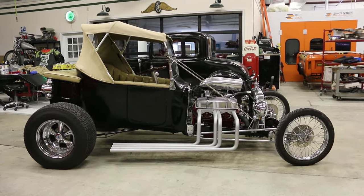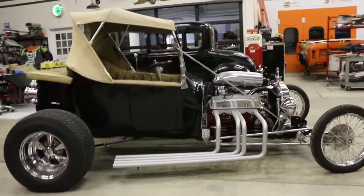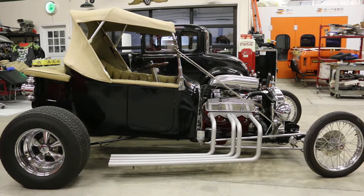Hey guys, thanks for joining us today. Mike here at Weeby Autos. Today we have a really cool car — it's a 1923 Bucket. I've got the owner here. He's going to tell us a little bit about it. How are we doing today, Sal?